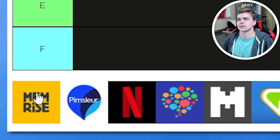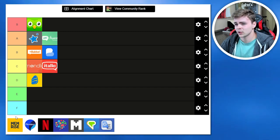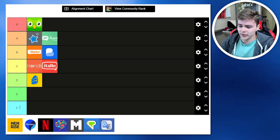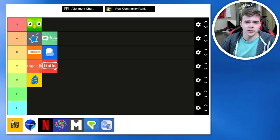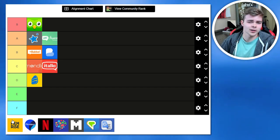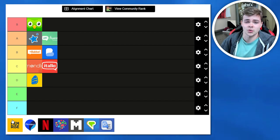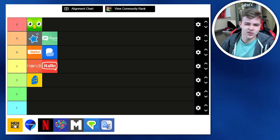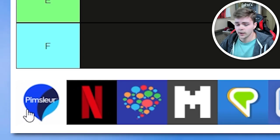Memrise. I got a lot of good use out of Memrise before I figured out that there are just a lot of better options out there. They charge a hefty fee for just another glorified flashcard app. They have some cute little animations that make it more engaging, but there are freer options that are just better. They don't do anything incredibly special, and it's pretty bland in my opinion. C-tier.